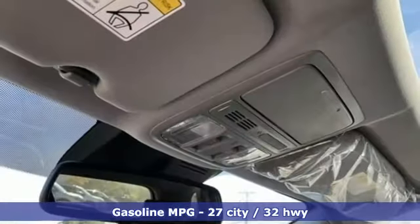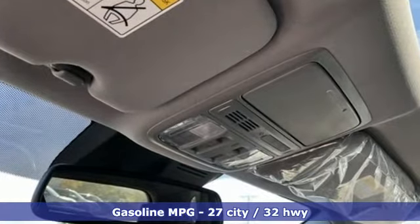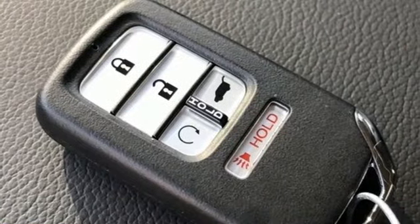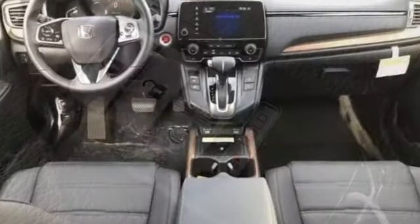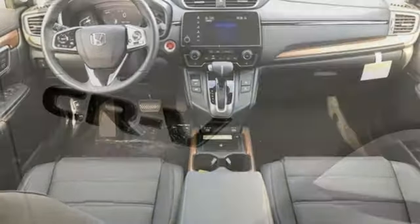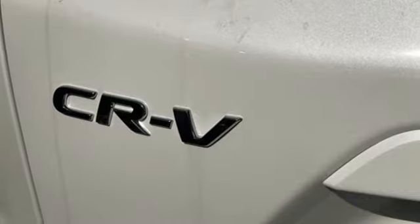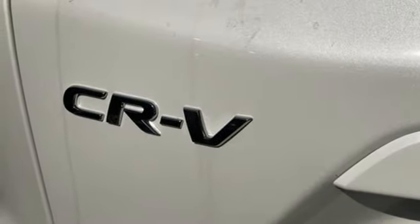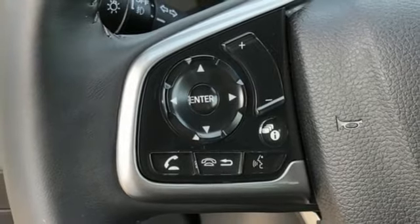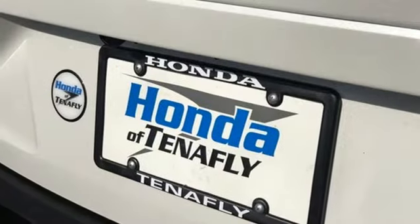It comes with the features you need and, better yet, want: intercooled turbo inline four-cylinder engine, front heated leather bucket seats, integrated navigation system, auto-dimming rear-view mirror, dual-zone climate control, inductive device charging, streaming audio, hands-free liftgate, remote engine start, and continuously variable automatic transmission.